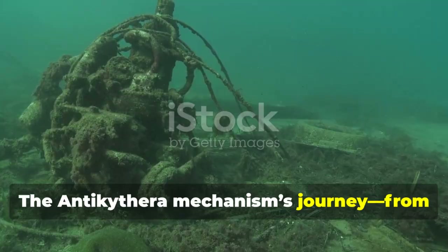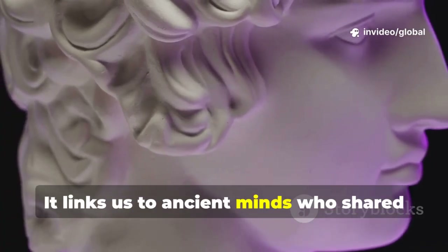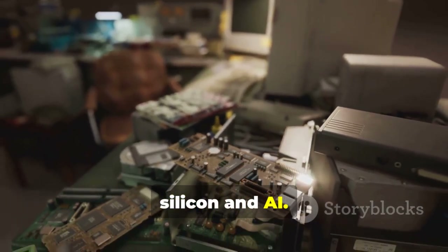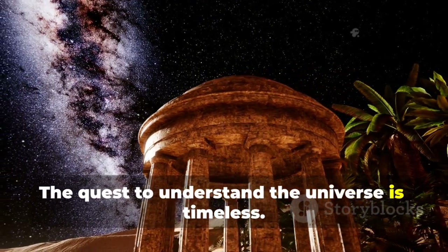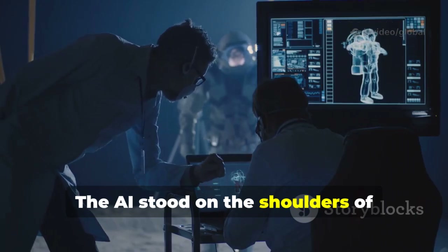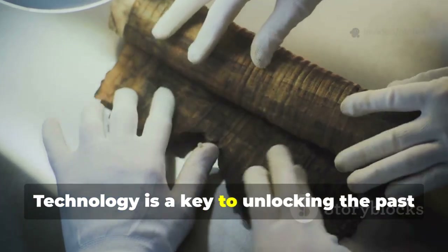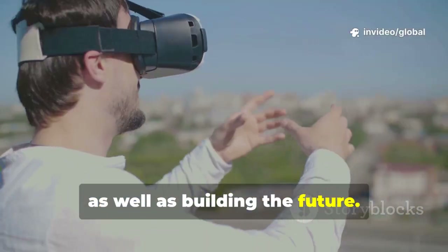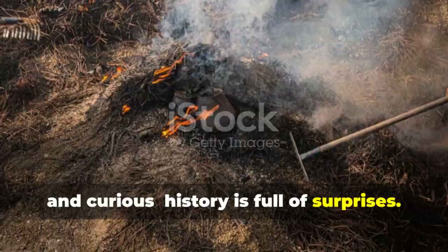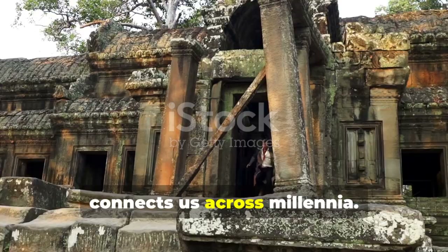The Antikythera mechanism's journey — from the sea to digital reconstruction — is a story of connection. It links us to ancient minds who shared our curiosity about the cosmos. They used gears and bronze; we use silicon and AI. The quest to understand the universe is timeless. An ancient mystery finally yielded to modern technology. The AI stood on the shoulders of generations of researchers, who in turn built on ancient genius. Technology is a key to unlocking the past as well as building the future. The mechanism reminds us to stay humble and curious — history is full of surprises. The drive to explore and understand connects us across millennia.